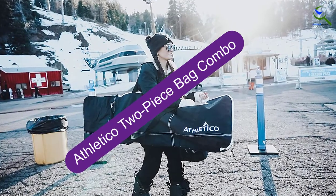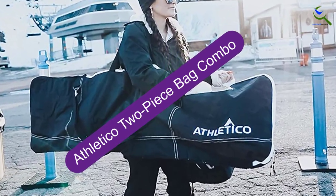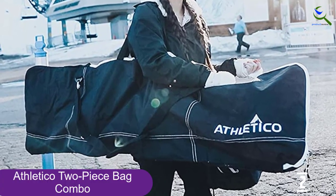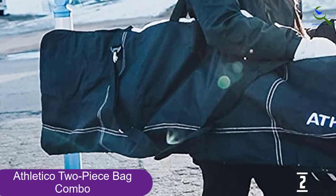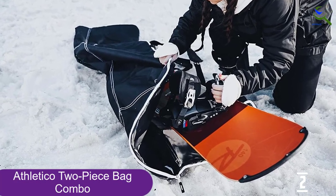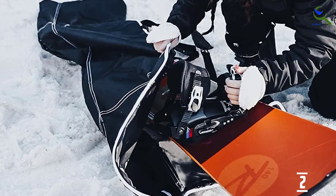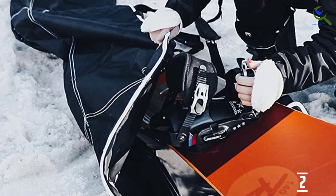At number 2, we have the Athletico Two-Piece Bag Combo. The Athletico Two-Piece Bag Set is a great combo if you want to carry your snowboard and your boots. This set is budget-friendly, so it's a great value while offering a good protection level. Both bags are compact and come with adjustable and removable shoulder straps so you can carry them comfortably while also keeping your things safe. They also come with hand straps, so you can switch up how you carry your bags if you need to.